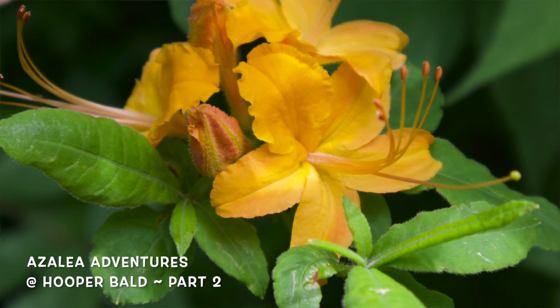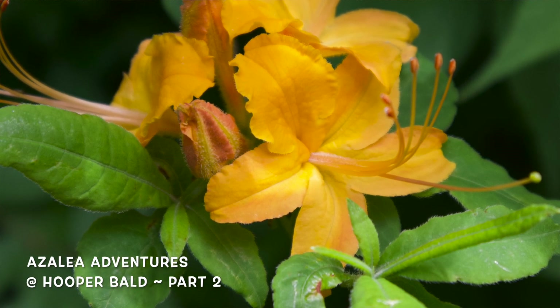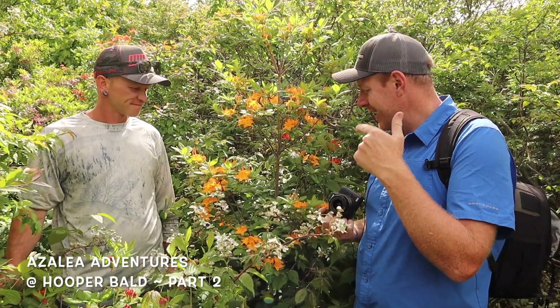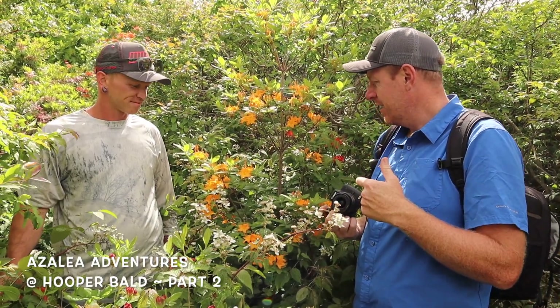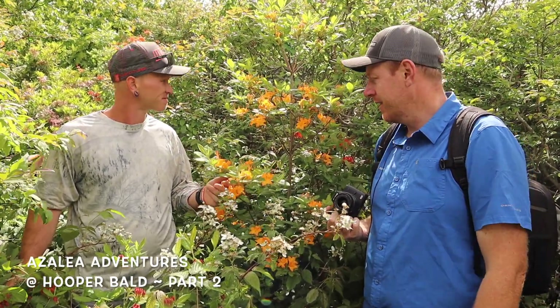Wesley just spotted this gorgeous yellow Rhododendron calendulaceum hidden up here. We've just come out to the bald and we're going to run around to get an idea of everything that's out here first, then come back and shoot footage of all the big azaleas. This calendulaceum with its yellow color and a little bit of peach around the edge is just spectacular.